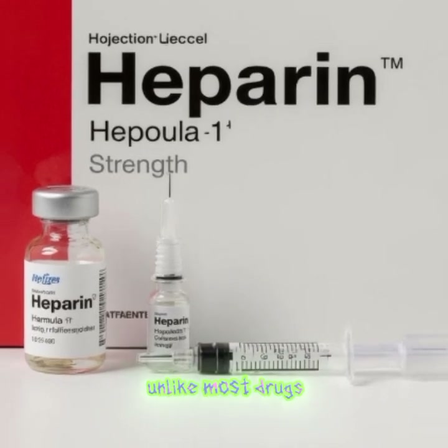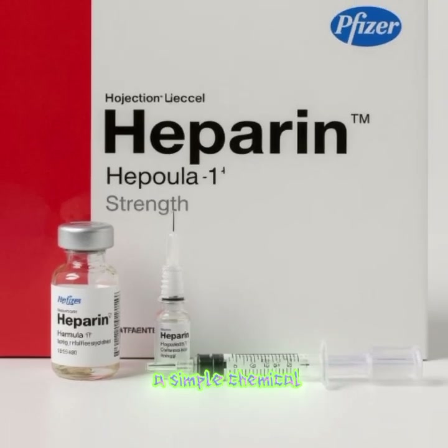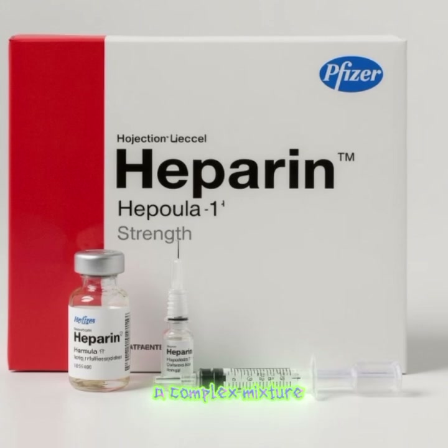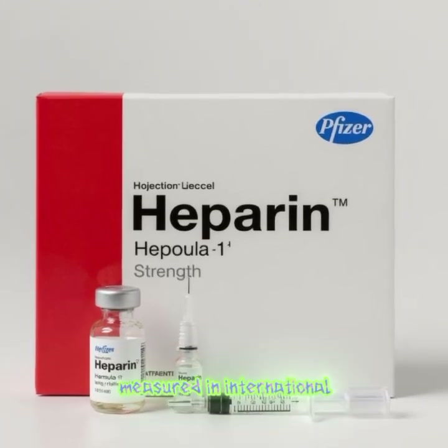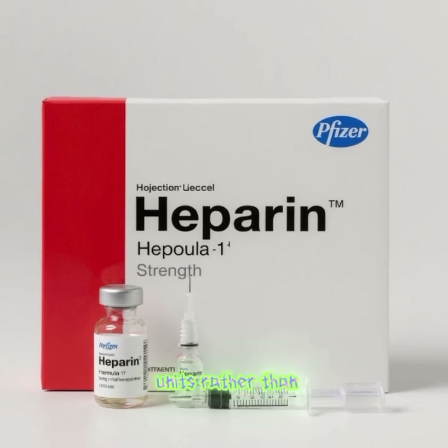Unlike most drugs, heparin doesn't have a simple chemical formula because it is a complex mixture of sulfated polysaccharides. Its activity is measured in international units rather than milligrams.